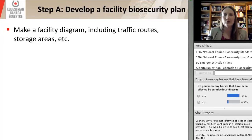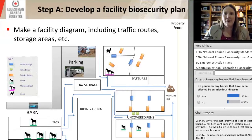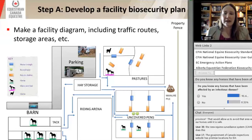The first step to developing your biosecurity plan — on page 22 of the user guide — is to make a facility diagram that includes traffic routes, storage areas, and everything on your property. Make sure you do it from a bird's eye view, looking down from the top, because it's a different view than what we're used to seeing. We tend to look at the farm straight on as we drive in, but we need to look from the top down.